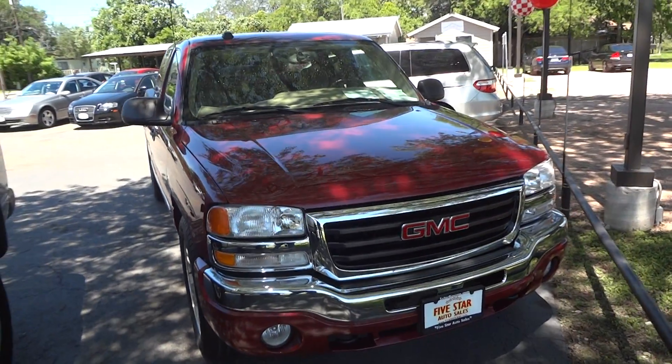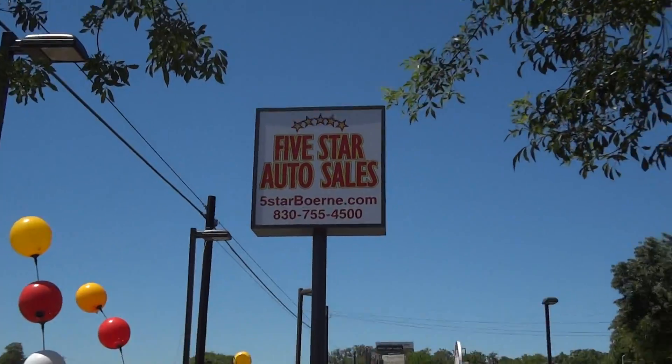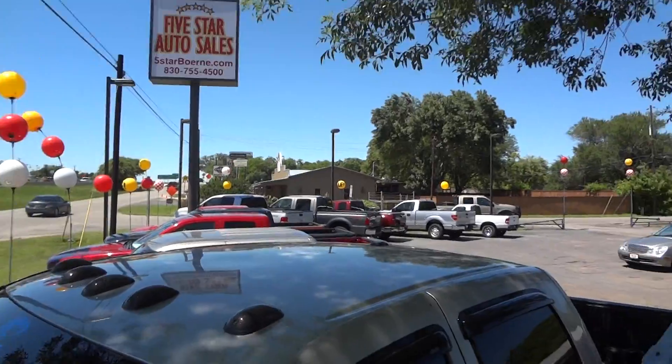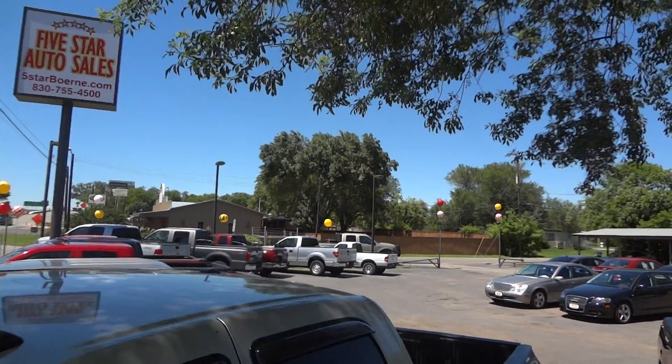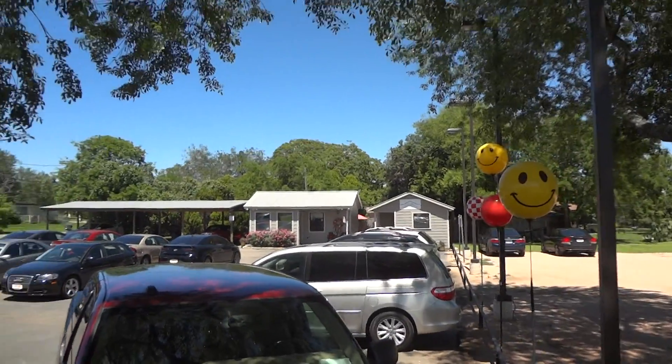Well hello YouTubers, how you guys doing? Today I'm up here at Five Star Auto Sales in Bernie, Texas. I'd like to give a big thanks for providing the truck featured in today's in-depth review. Links to their website and contact information can be found in the video description.